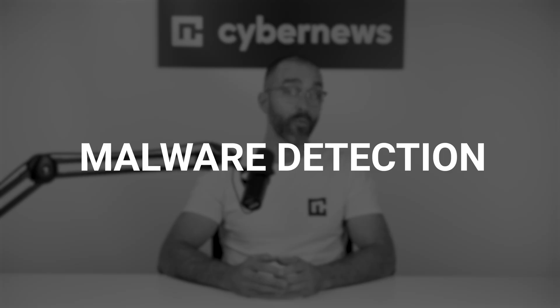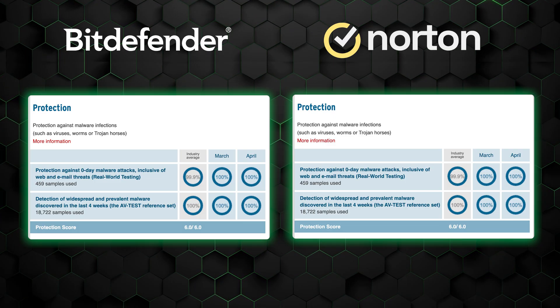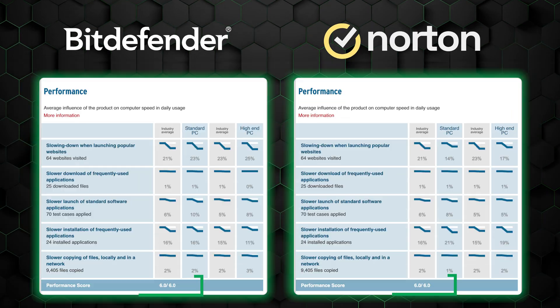Your top priority when it comes to an antivirus should be its ability to detect malware, so let's dissect that area first. Looking at the latest test results from two reliable independent testing companies: with AV-Test, there's not much to compare since it awarded both providers perfect 6 out of 6 scores in protection, performance, and usability — and these results have been consistent for several months running.